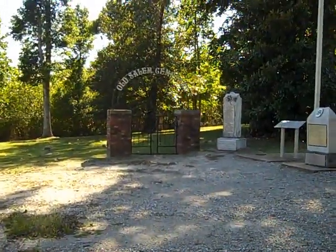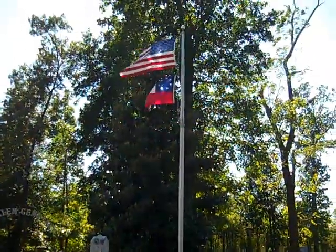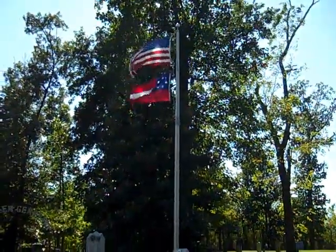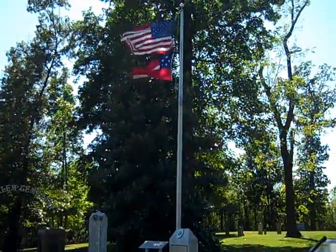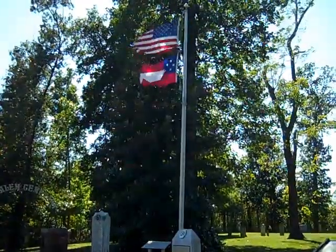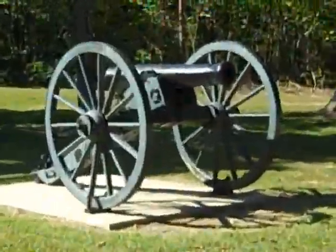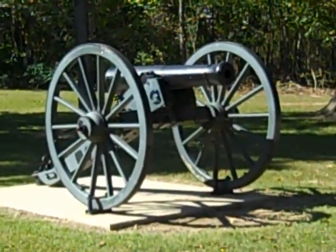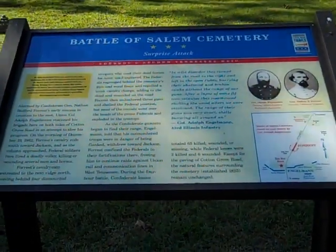And here's the old Salem Cemetery. As you can see, there's a flagpole with the United States flag. And that looks like the flag of Tennessee or a Civil War battle flag — I'm not really sure. Here's another cannon. It's quite impressive. Like I said, it could be a reproduction. The wind's blowing quite frequently; I don't know if you can hear me very well.